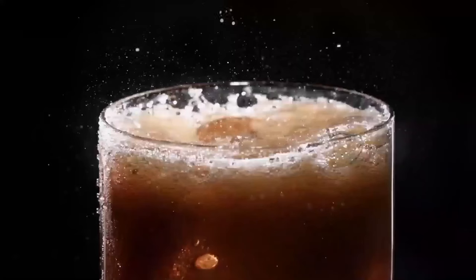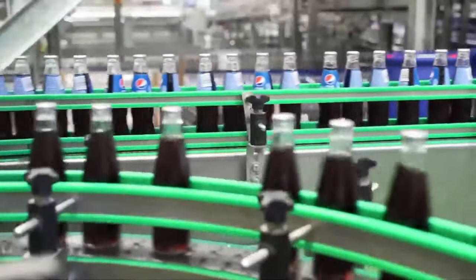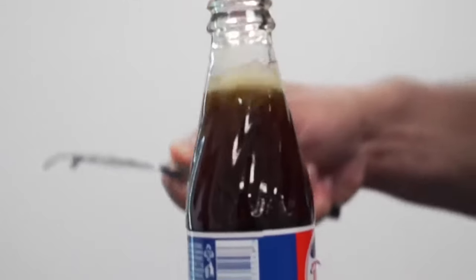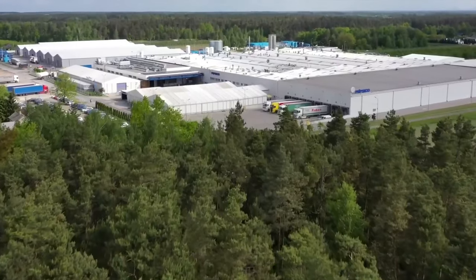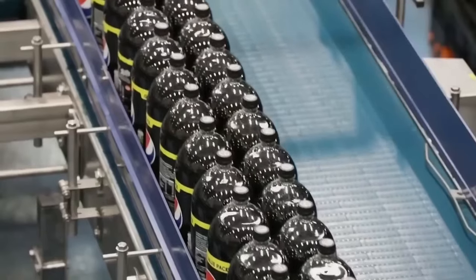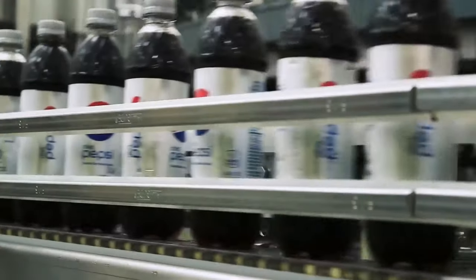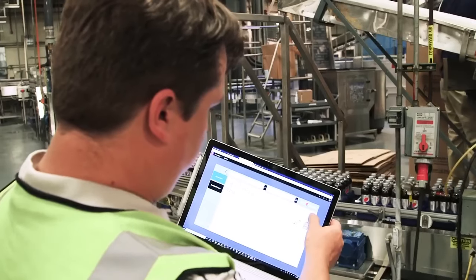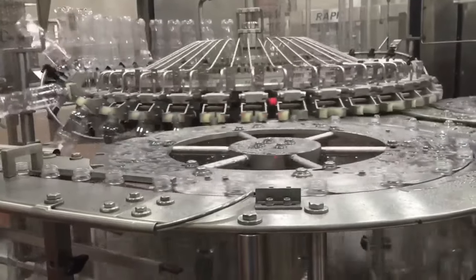Pepsi reformulated the Pepsi Cola recipe to resemble Coca-Cola more closely. As a result, its sales started to rise rapidly, and in some areas it managed to surpass Coca-Cola. This factory, the largest PepsiCo plant in Europe, was founded in 1991 and currently covers an area of 31,000 square meters with six production lines.